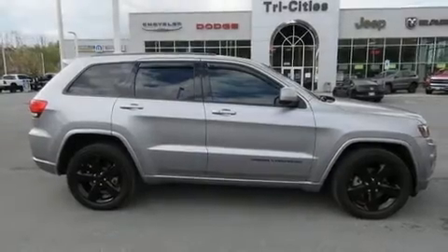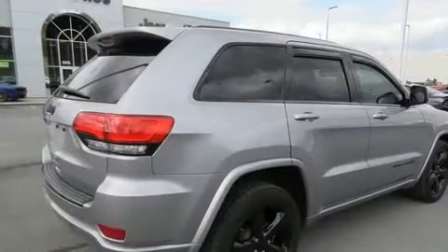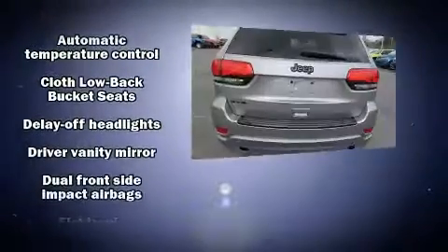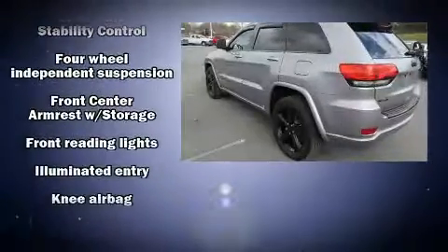The 2014 Jeep Grand Cherokee features an automatic transmission, four-wheel drive, and a refined six-cylinder engine. A wealth of standard features mean that you no longer have to sacrifice, such as remote keyless entry and front and rear reading lights.